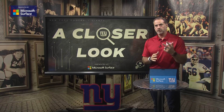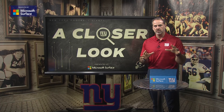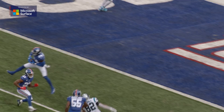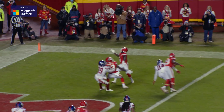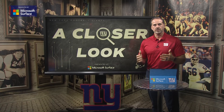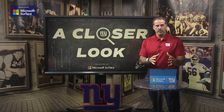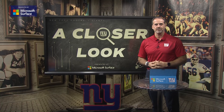Xavier McKinney had two interceptions in that game. He now has four on the season, which leads the Giants. The defense continues their stellar play. A couple of nuggets here: the Giants are one of two teams that have a takeaway in every single game this season — pretty impressive. That attributes a lot to the coaching and the way they're being taught to be aggressive and get after the football. And when you look at what the Giants have done in the last three games, they have not allowed a touchdown in the second half. They're doing a great job of forcing teams to kick field goals, not letting them in the end zone, and creating takeaways. That was another edition of A Closer Look presented by Microsoft Surface.